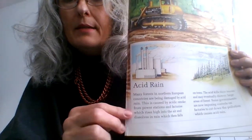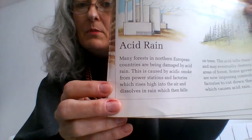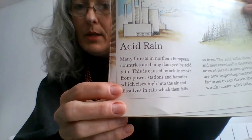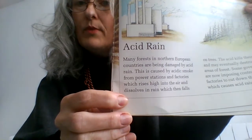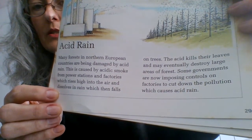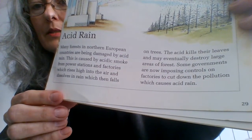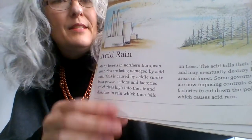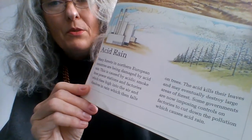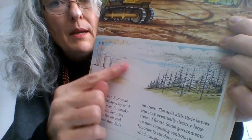And here we have another problem in this box: acid rain. Many forests in northern European countries are being damaged by acid rain. This is caused by acidic smoke from power stations and factories, which rises high into the air and dissolves in rain, which then falls on trees — the acid kills their leaves and may eventually destroy large areas of forests. Some governments are now imposing controls on factories to cut down the pollution which causes acid rain. The good news is, this book is nearly 30 years old, and in the last three decades things have improved greatly — factories now have filters on their chimneys so the smoke is not so damaging to the environment.